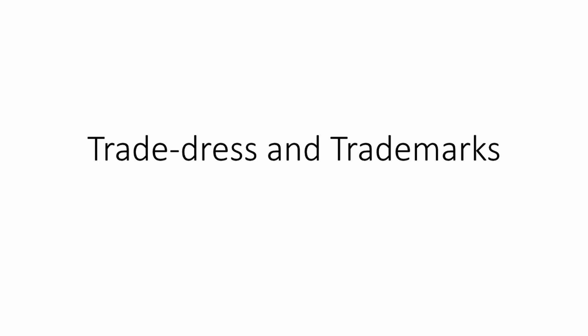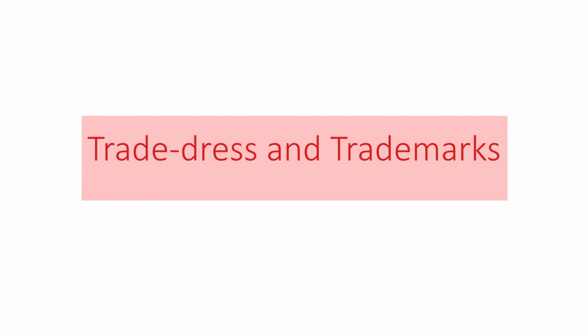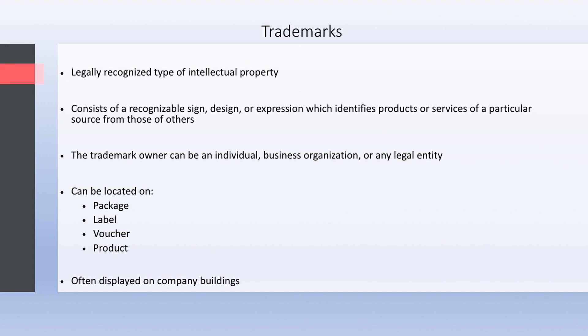Hello everyone. Today in this video we will learn about trade dress and trademarks. Trademarks are the legally recognized type of intellectual property, consisting of a recognizable sign, design, or expression which identifies products or services of a particular source from those of others.